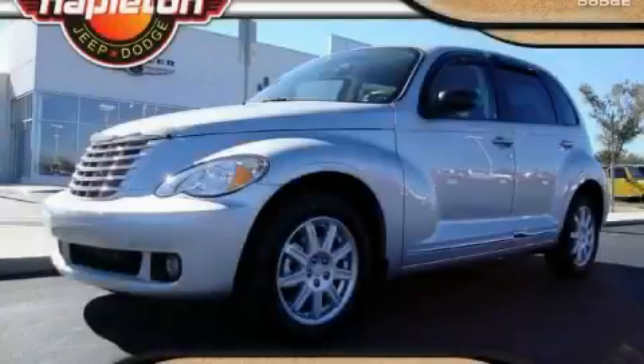This is a 2010 Chrysler PT Cruiser, unconventional shape for unconventional style.